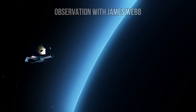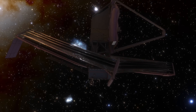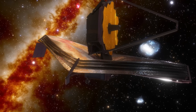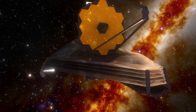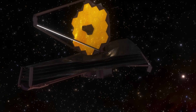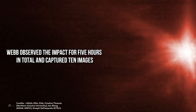Webb observed the impact location before the collision occurred, then captured several observations over the next few hours. Images from Webb's near-infrared camera show a tight, compact core, with plumes of material appearing as scrolls moving away from the center of impact. Teams worked in the weeks leading up to the impact to enable and test a method of tracking asteroids moving more than three times faster than the original speed limit set for Webb. Webb observed the impact for five hours in total and captured ten images.